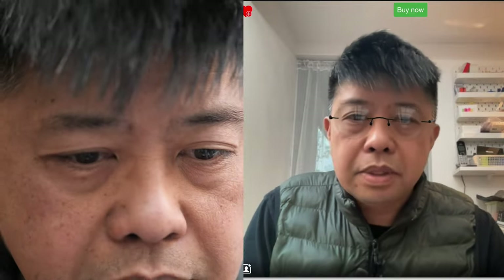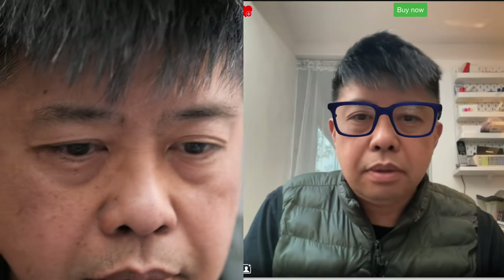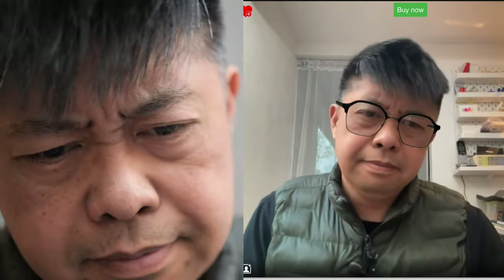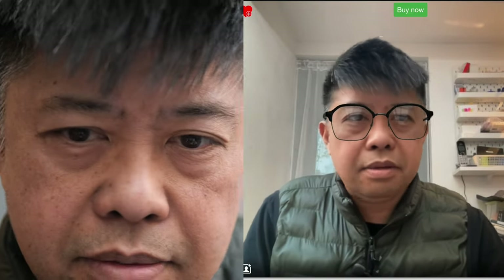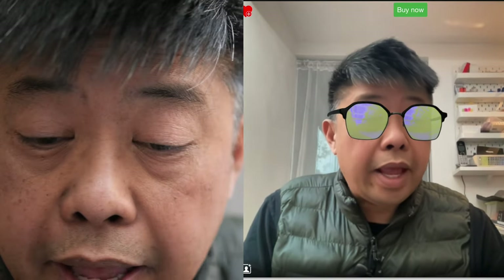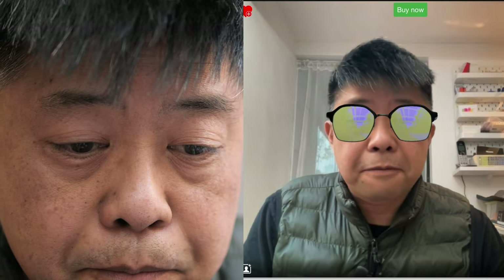That's nice — this pair is maybe a little too big for my face, but you see what I'm saying. You can try them out. You can even try different tints on them, including mirror tints. So you can turn any glasses, if you have prescription glasses, into sunglasses. Pretty cool.